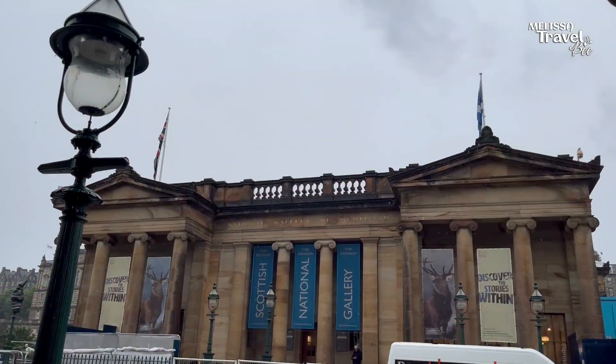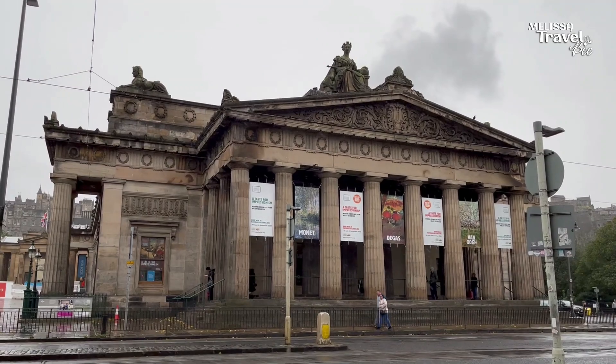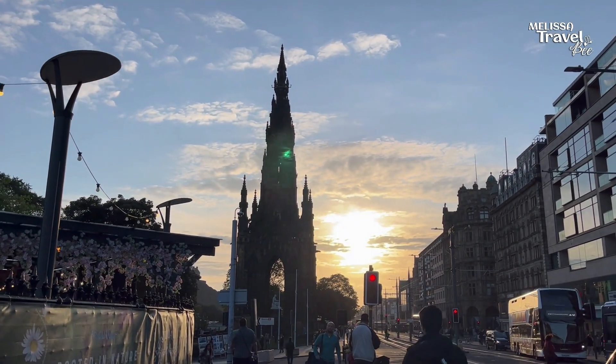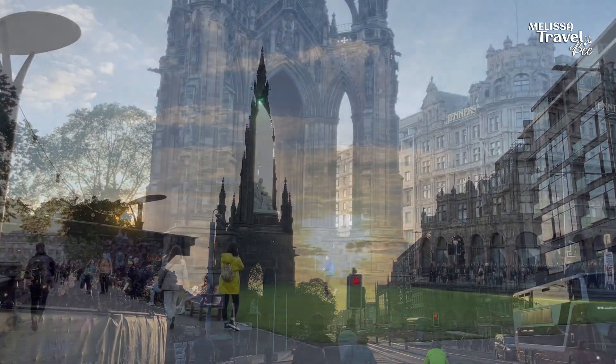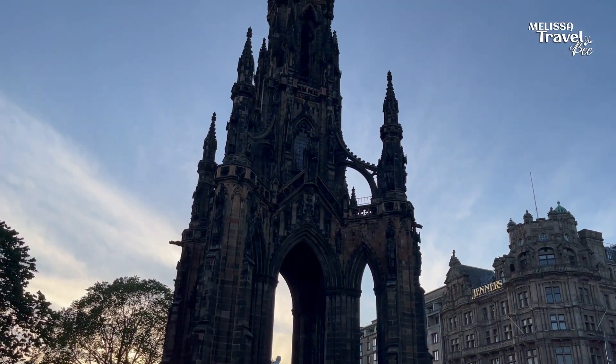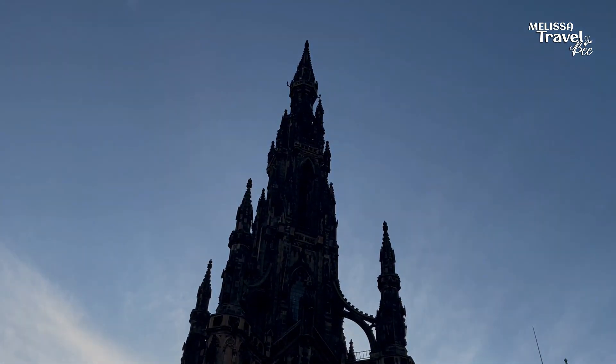The gardens are divided by the mount on which the National Gallery of Scotland and the Royal Scottish Academy buildings are located. The most prominent monument in the East Princess Street Gardens is the Scott Monument, which was built in 1844 to honor Sir Walter Scott.